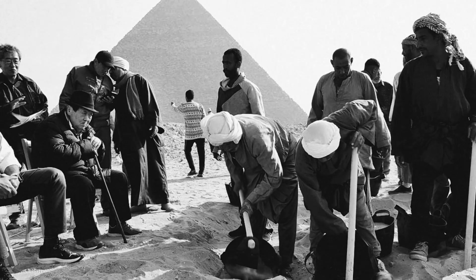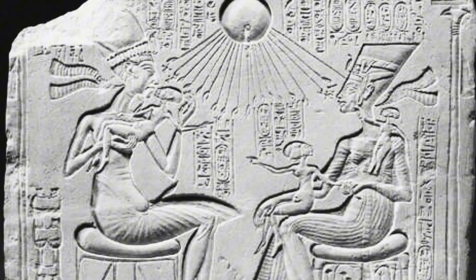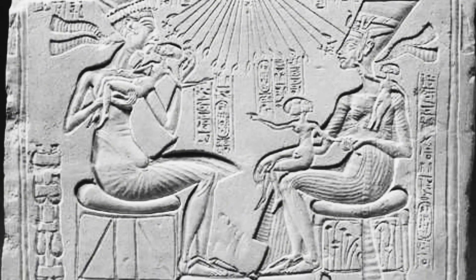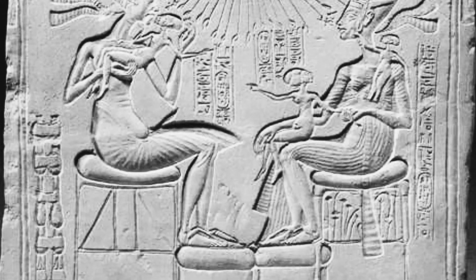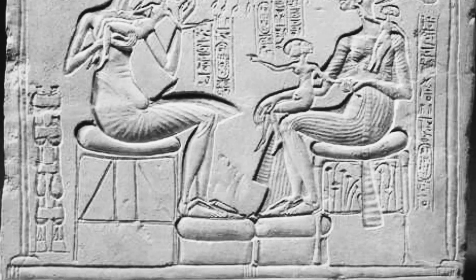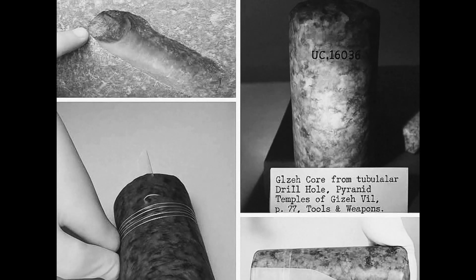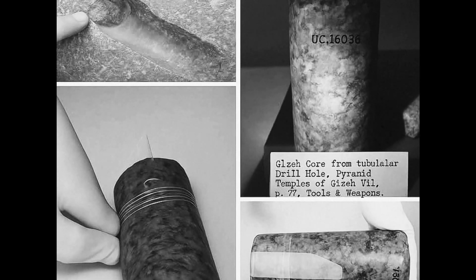Part of it is institutional inertia — changing the narrative would mean admitting that generations of scholars got it wrong. But if we accept that ancient Egyptians had advanced drilling technology, we have to ask uncomfortable questions: Where did they get it? How did they develop it? And what other technologies might they have possessed? The tubular drill holes aren't just about drilling — they're evidence that challenges our entire understanding of ancient history.